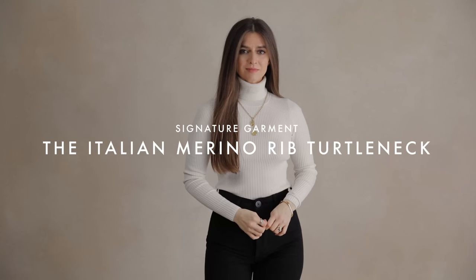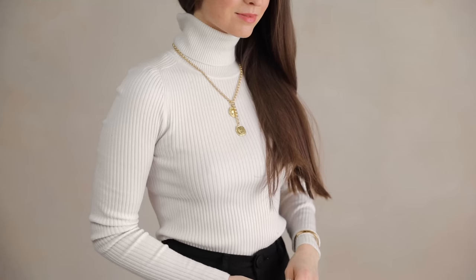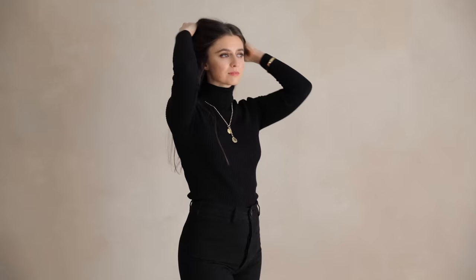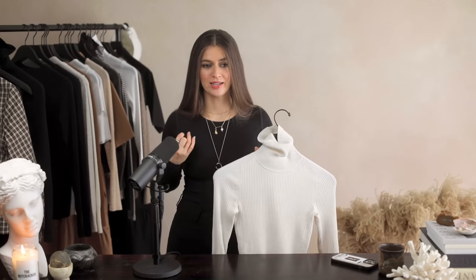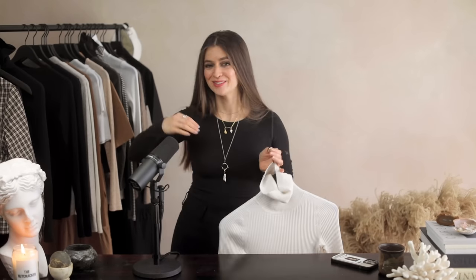I also want to throw in the Italian merino ribbed turtleneck. It's great for transitional weather, and in a milder climate I enjoy it for wintertime under jackets. It's a thicker material but more breathable and doesn't insulate quite as much. Merino wool is wonderful for athletic wear because it doesn't absorb odors and feels great on your skin. Having this as a turtleneck is a wonderful option, and it's felt high quality to me for quite some time.